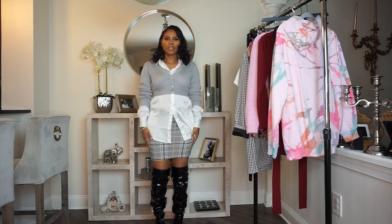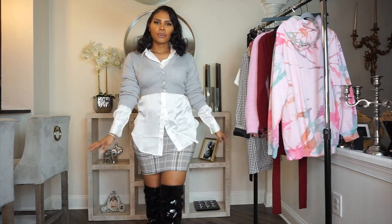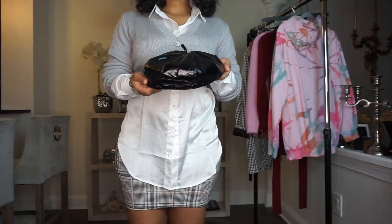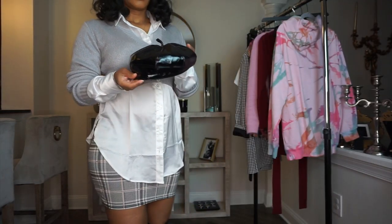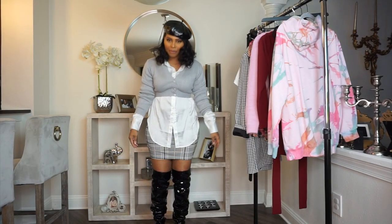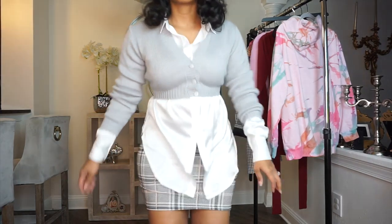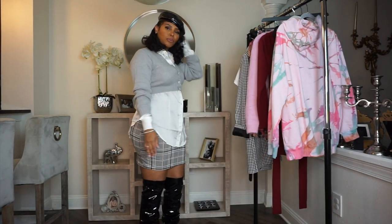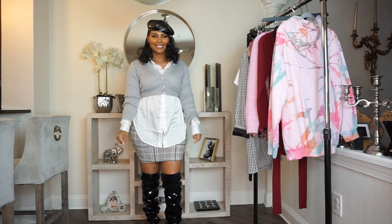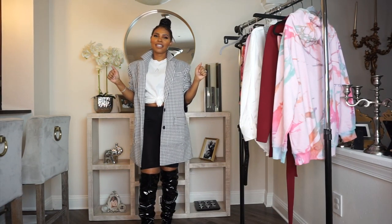Let's get into our second look. This next look is very similar to the pink cardigan look. I paired a gray cardigan with a gray plaid skirt to match. I purchased this patent leather beret hat to go with this outfit — the beret hat actually complements the patent leather boots. I got this from Pretty Little Thing and everything will be in the description box.